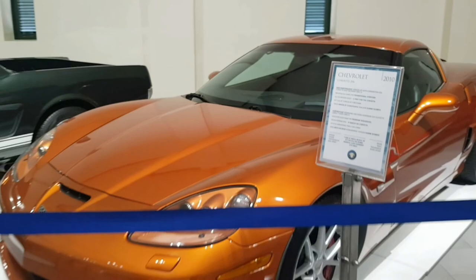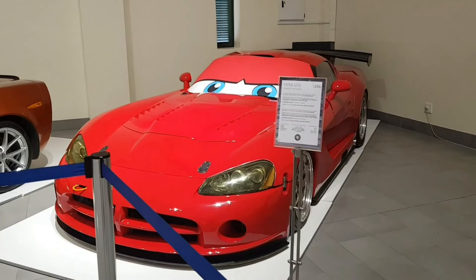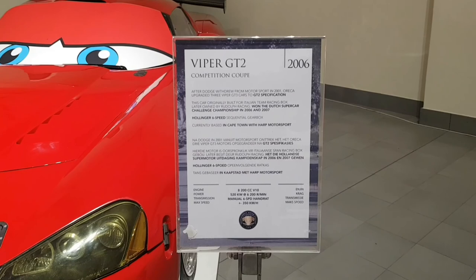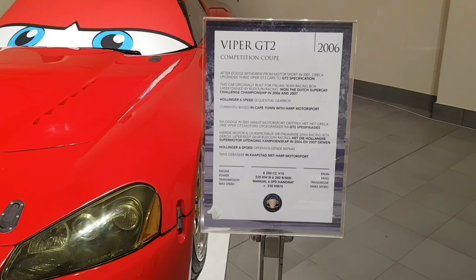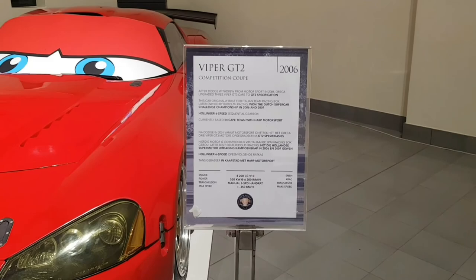Then we have a Viper — oh my word guys. I mean, I don't know if you guys can see how wide this car is. This is a Viper ZT2 Competition Coupe, six-speed. Maximum speed plus or minus 350 kilometres per hour. Insane.